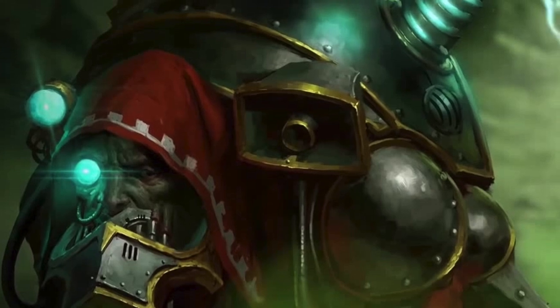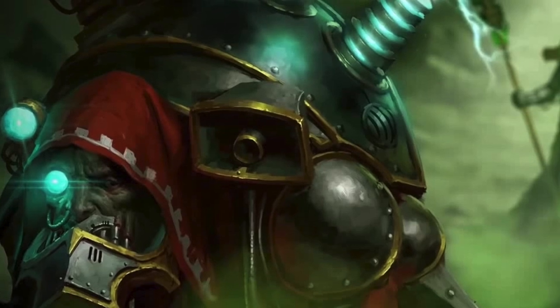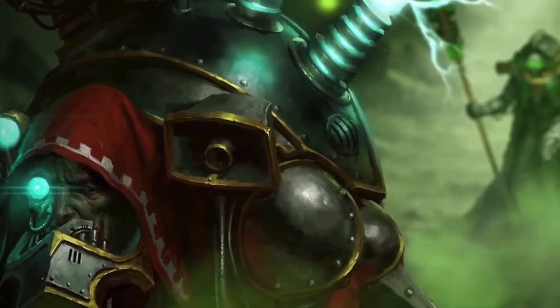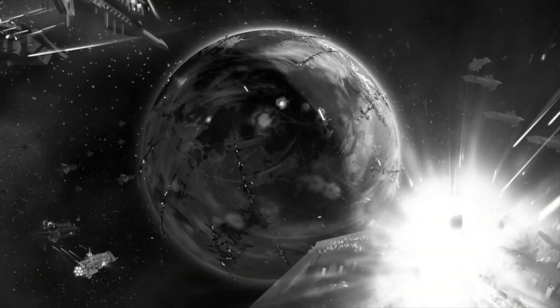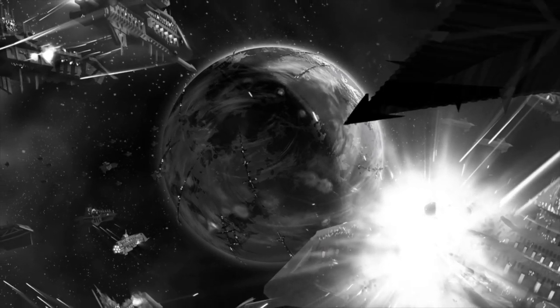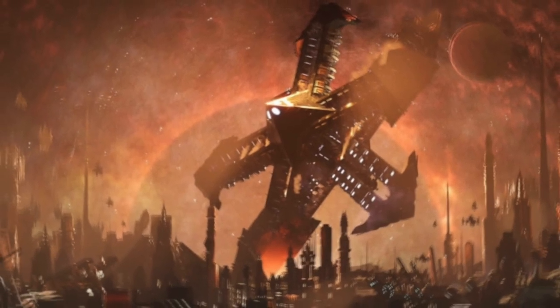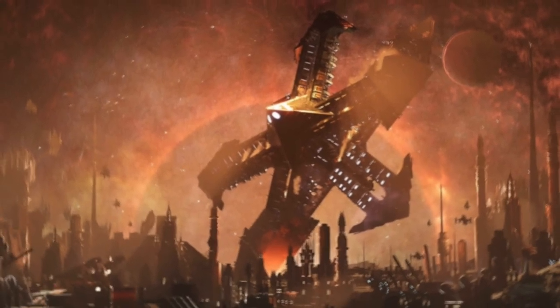But before this could happen, Arcmagos Dominus Belisarius Cawl, with the aid of Necron overlord Trazyn the Infinite, successfully activated the Cadian pylon network's full anti-psychic capabilities and actually began to close the Eye of Terror. Abaddon the Despoiler then used the damaged bulk of his Blackstone Fortress, Will of Eternity, as an artificial asteroid, unleashing a kinetic strike on Cadia. The force of the massive fortress's impact destroyed the fields of pylons across the world. The sudden failure of these pylon networks allowed the Eye of Terror to begin expanding across the galaxy, swallowing up the mortally wounded world of Cadia, even as tectonic stress ripped it apart.